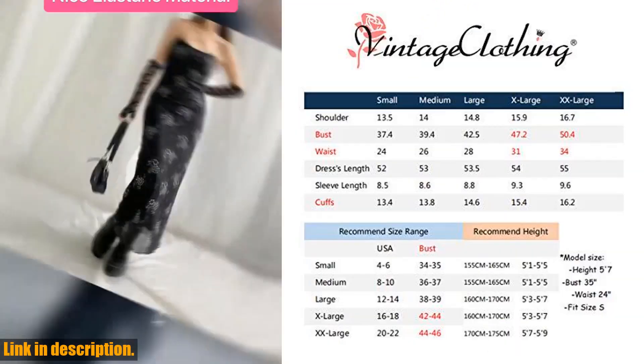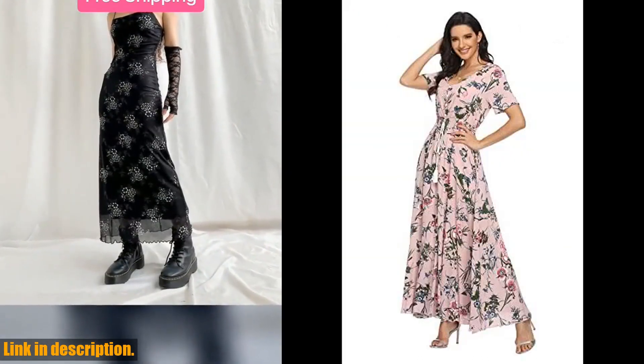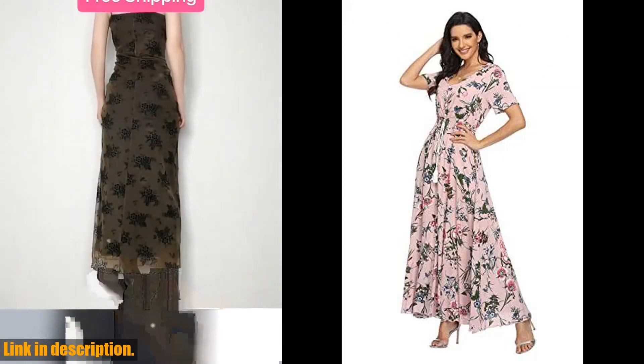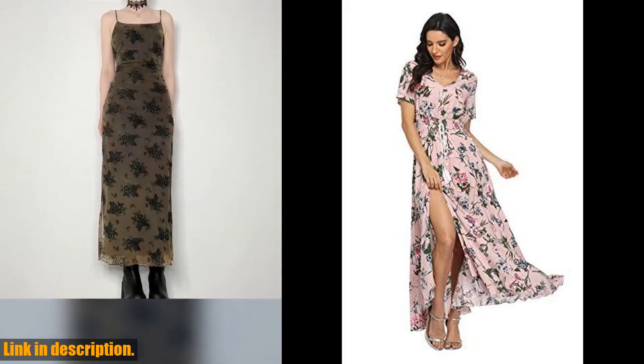This boho-inspired dress is perfect for any upcoming beach parties, or just for a casual summer day out. The floral print gives it a fashionable and elegant look, and the button-up design with a split adds a touch of playfulness to the dress.